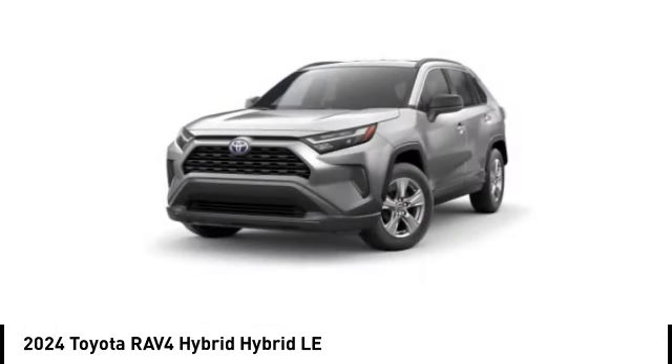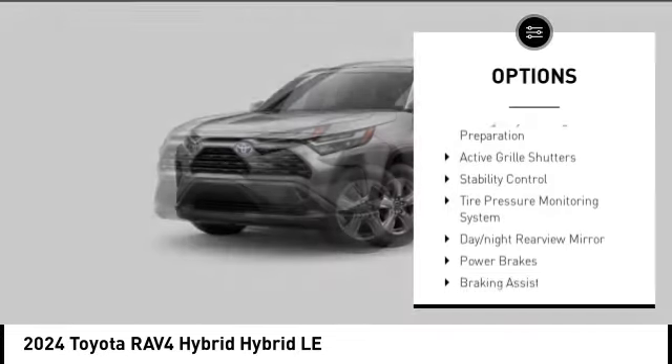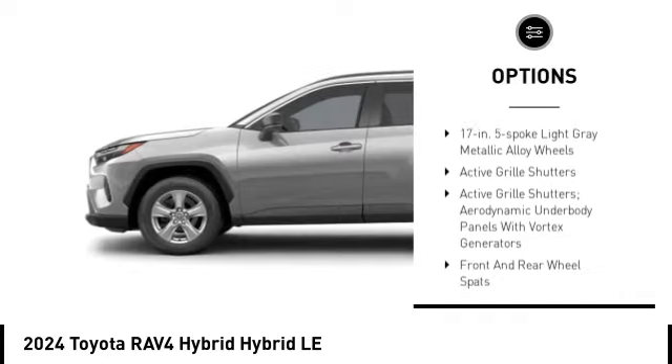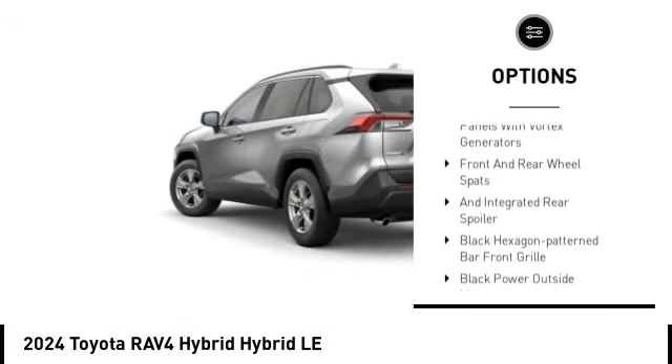Here are some of this vehicle's great options: Emergency Braking Preparation, Active Grill Shutters, Stability Control, Tire Pressure Monitoring System, Day-Night Rearview Mirror.